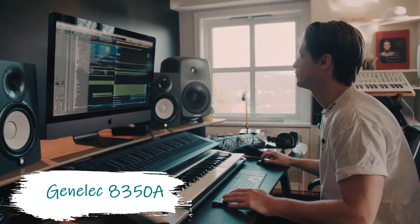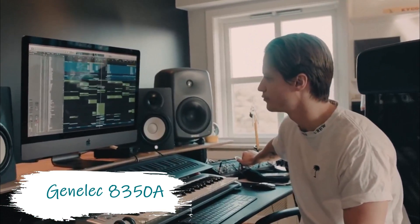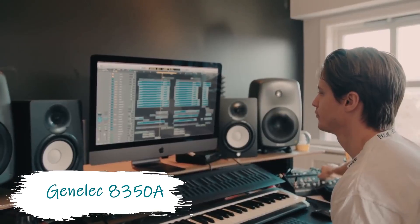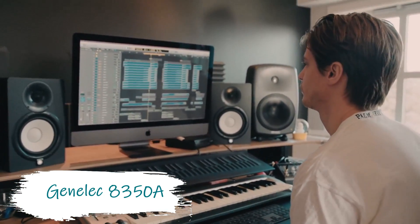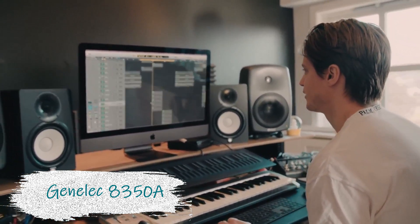On top of that, these monitors deliver impressively deep bass, built-in decoupling, ISS power management, and more. Whether you work in a recording studio, post-production house, digital edit suite, or radio and television, you can't go wrong with a set of Genelec A350A bi-amplified studio monitors.